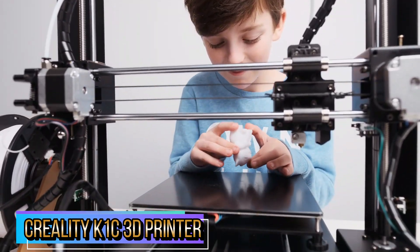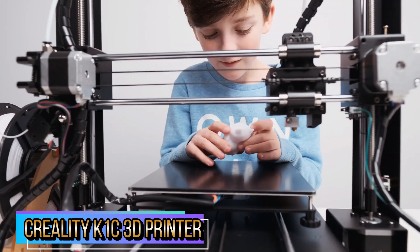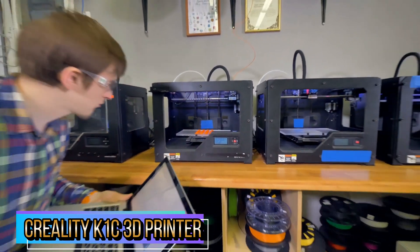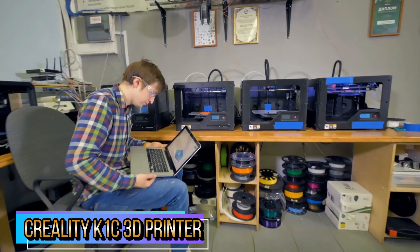The K1C is equipped with an AI camera as standard. It can continuously monitor for foreign objects or malfunctions during the printing process, and enables real-time monitoring and time-lapse photography functions.